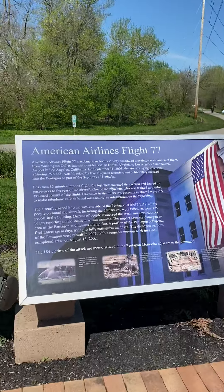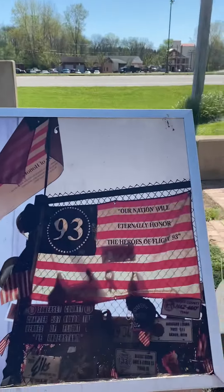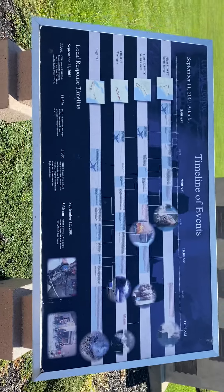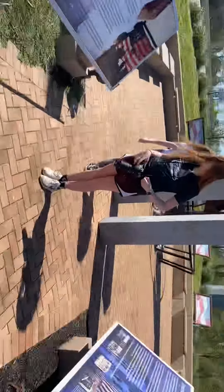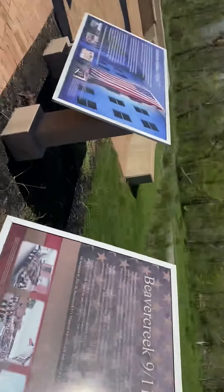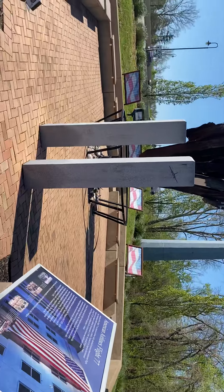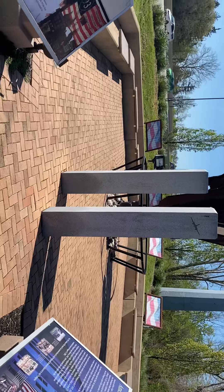So it's got all kinds of information about the flights, the airplanes. It has a timeline of the events that happened and how it got here, because there's different places in the United States that have pieces of the World Trade Center. And then at the bottom, there's a sculpture representing the World Trade Center Twin Towers, so it's kind of a neat thing.